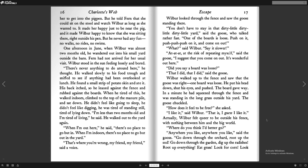Wilbur walked up to the fence and saw that the goose was right. One board was loose. He put his head down, shut his eyes, and pushed. The board gave way. In a minute he had squeezed through the fence and was standing in the long grass outside his yard. The goose chuckled. "How does it feel to be free?" she asked. "I like it," said Wilbur. "That is, I guess I like it." Actually, Wilbur felt queer to be outside his fence, with nothing between him and the big world. "Where do you think I'd better go?"